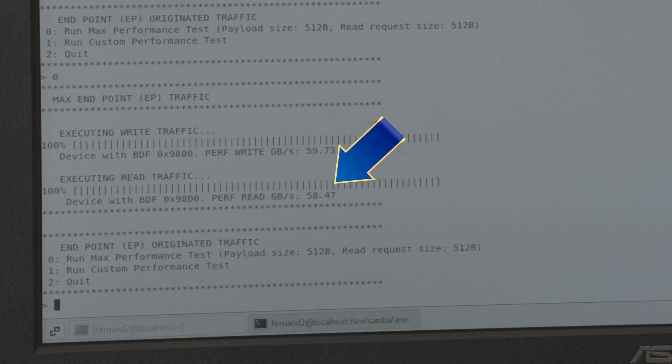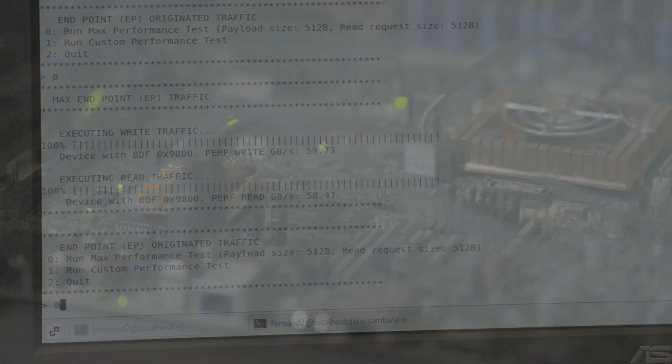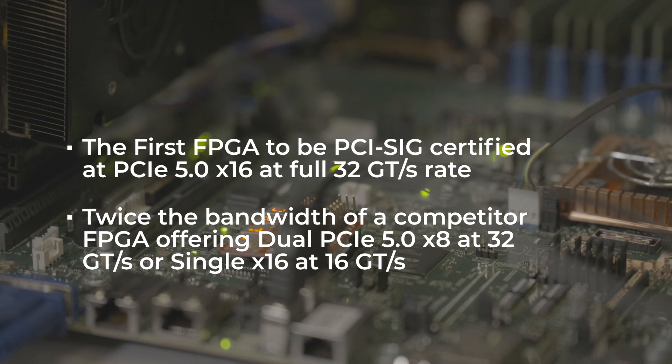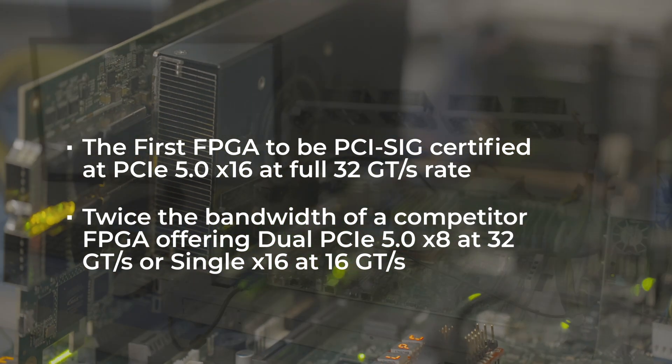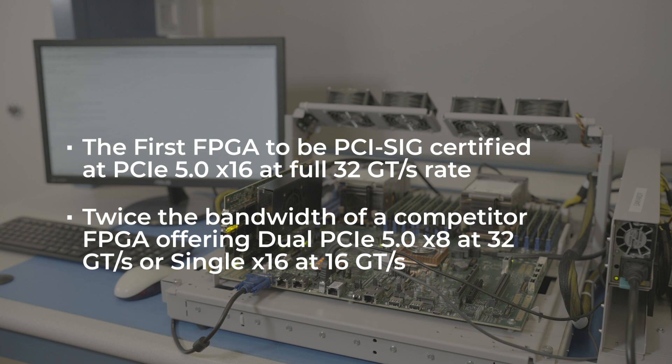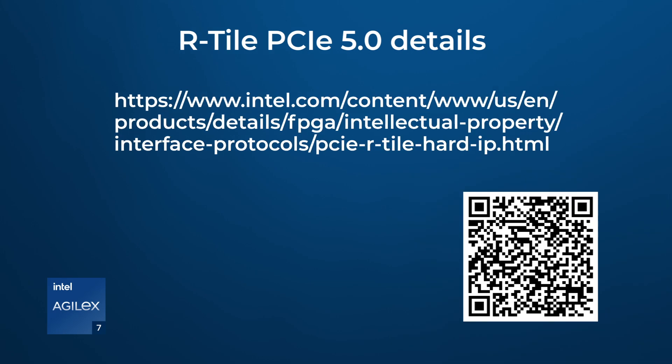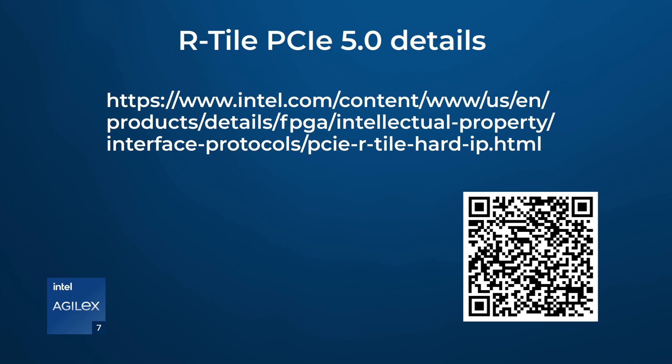The R-Tile native 16-lane capability enables ease of high-performance system design and integration, as compared to combining two instances of eight lanes offered by another FPGA vendor. For the complete list of R-Tile features offered, go to the following webpage.